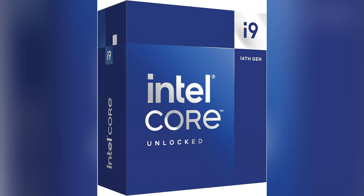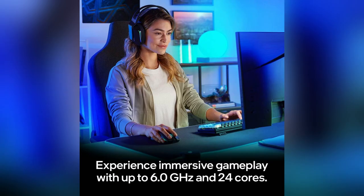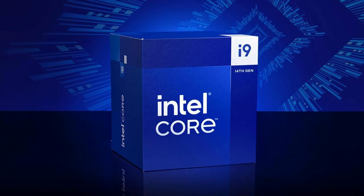Ever had your game freeze at the worst moment? It sucks. I found my fix: the Intel Core i9-14900K Gaming Desktop Processor. Imagine smooth gameplay, no lag, with its leading max clock speed of 6.0 GHz.